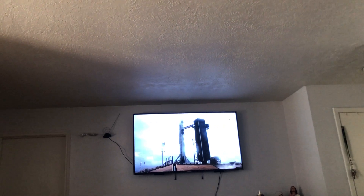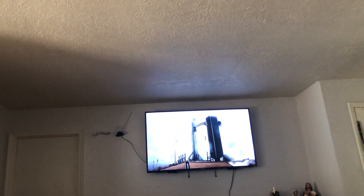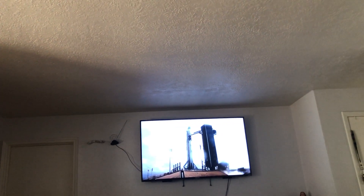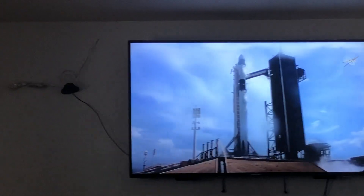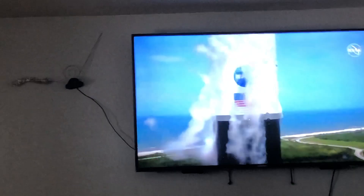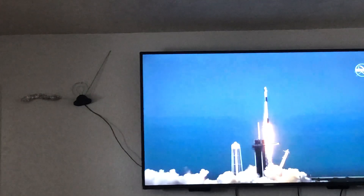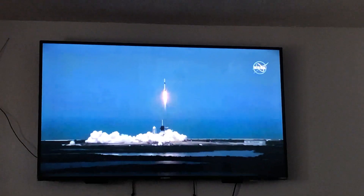Oh my god. T-9, 8, 7, 6, 5, 4, 3, 2, 1, 0. Ignition. And liftoff. Oh my god. America has launched.